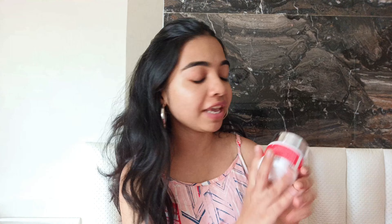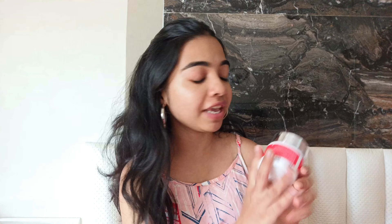Last but not least, I'm recommending a face mask. I have talked about this over and over on this channel and all my social media — we have the Dermacose 2% Salicylic Acid Clay Face Mask. Look at that — I'm already running out of this one and I cannot stop repurchasing it. This contains salicylic acid, kaolin clay, and activated charcoal. It's a beautiful clay mask and you only need to keep it on for 10 minutes.